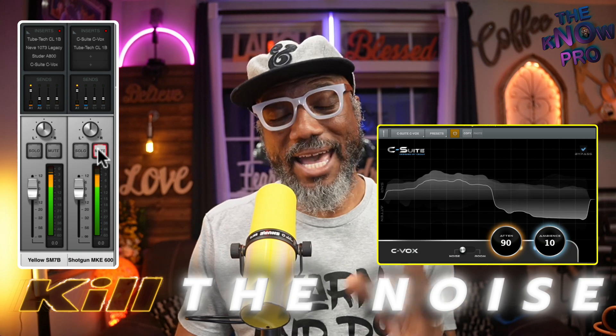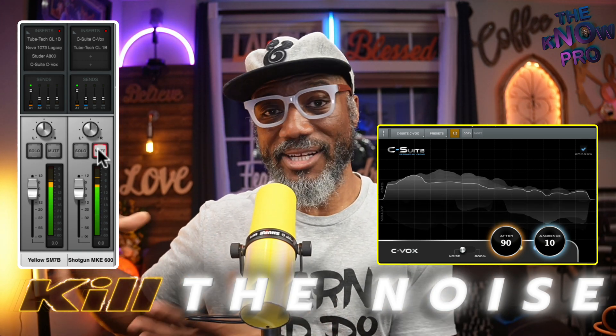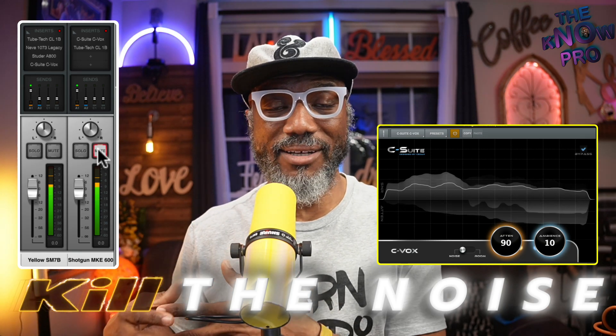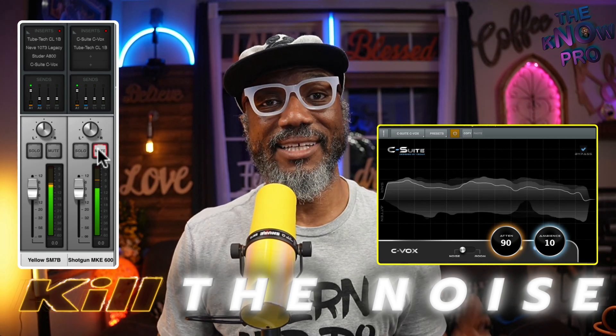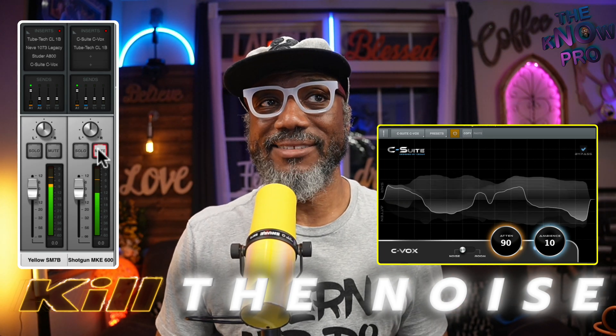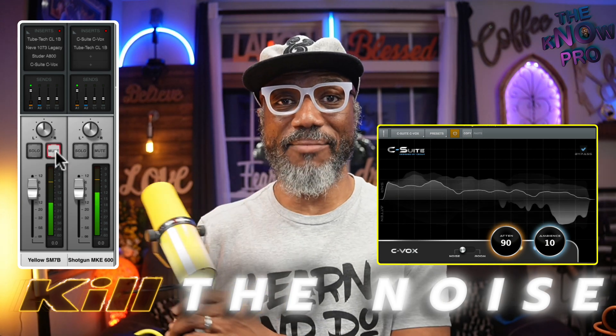Well, if you happen to have a digital audio device that you can get plug-ins for, I would advise you to check out C-Suite, because in checking out C-Suite you actually can kill the noise. So I'm going to take and go back to this overhead mic.